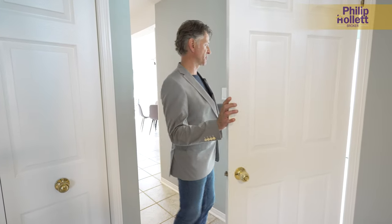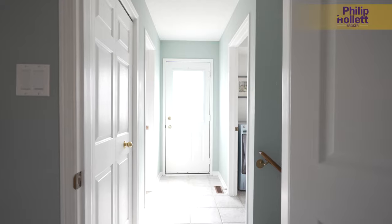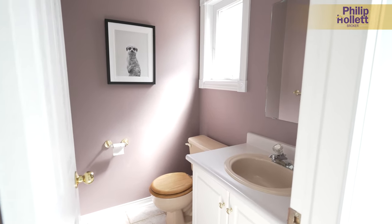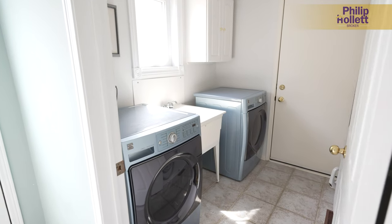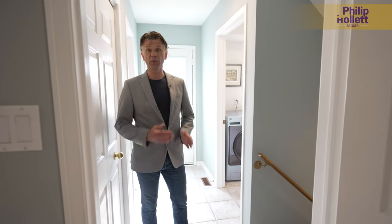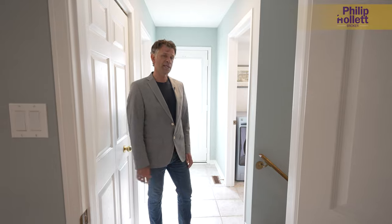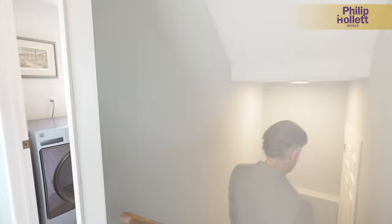We have a side door entrance right here, a separate entry closet, a two-piece powder room, laundry on the main floor, and a walk-in to the garage. It's a large double garage, and we can park three cars wide out in that driveway — lots of parking, which is becoming a real challenge for a lot of people.